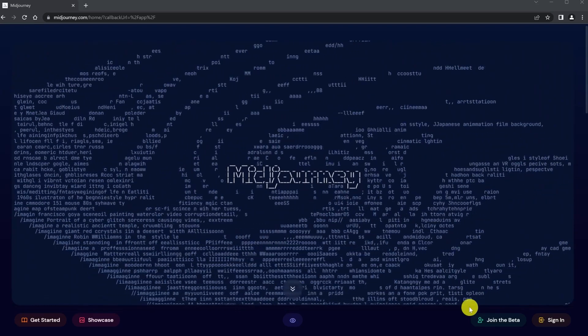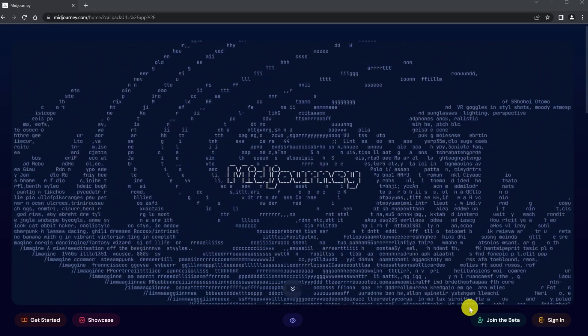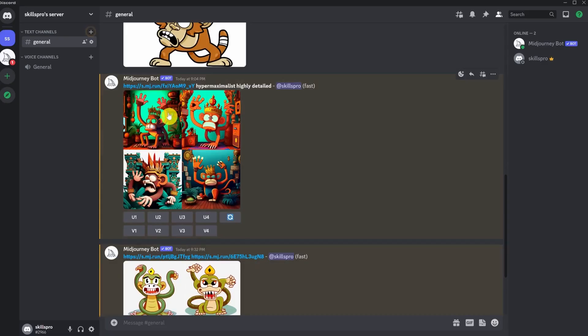In the vast realm of AI-powered creativity, where art and technology intertwine, a remarkable tool has emerged: Mid-Journey. With its captivating text-to-image capabilities, Mid-Journey has captured the hearts of artists and creators alike, breathing life into their imaginative visions.